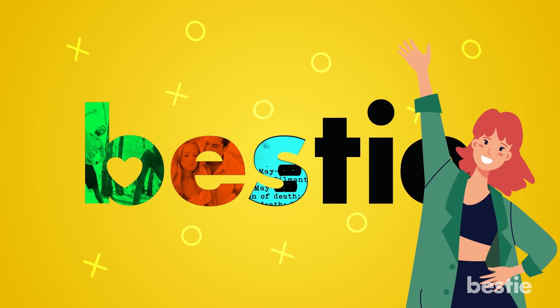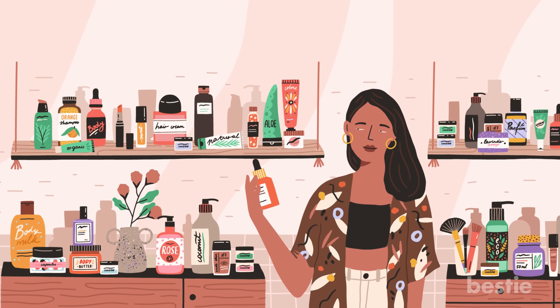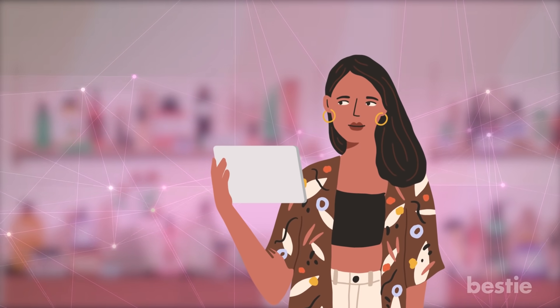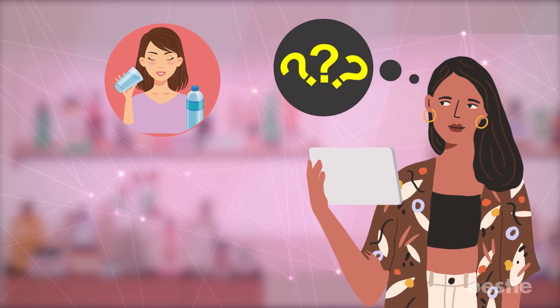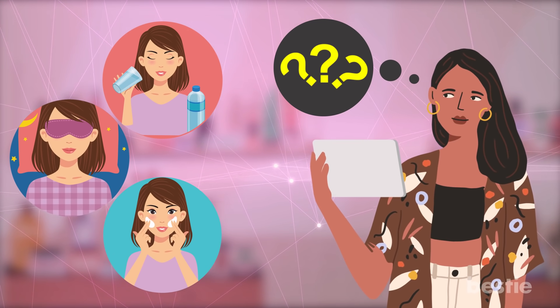Hi viewers and welcome back to Bestie! New products are constantly hitting the shelves, and there's seemingly endless skincare advice out there on the internet. But it's not always easy to figure out the skincare routine that's going to work best for you. You know the basics: drink plenty of water, get enough sleep, and wash your face. But what about everything in between?